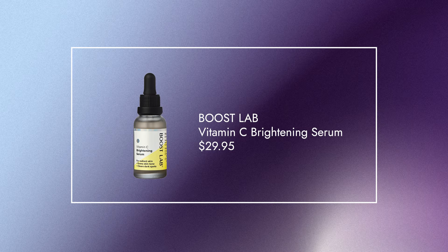Next up, our Boost Lab Vitamin C Serum. This one comes in at $30. It is more of a — dare I say — creamy sort of texture. Unfortunately, we don't have a sample here today to show you.